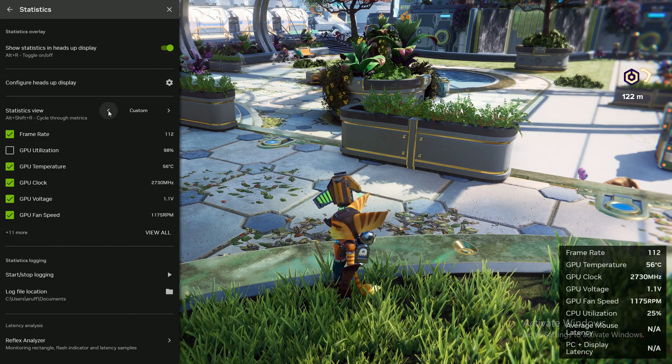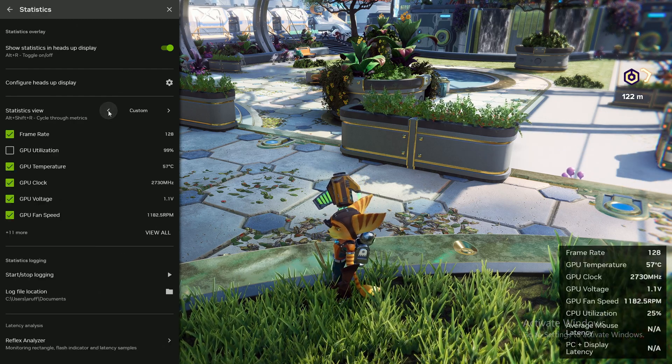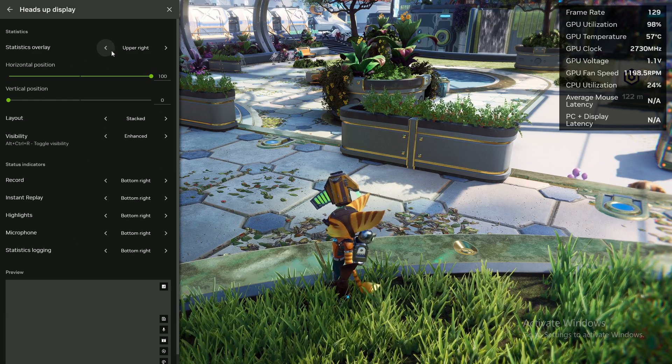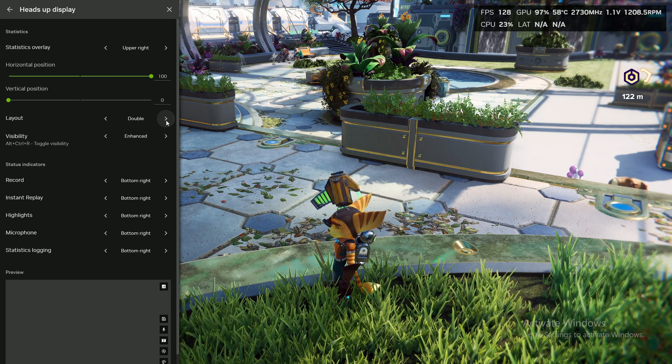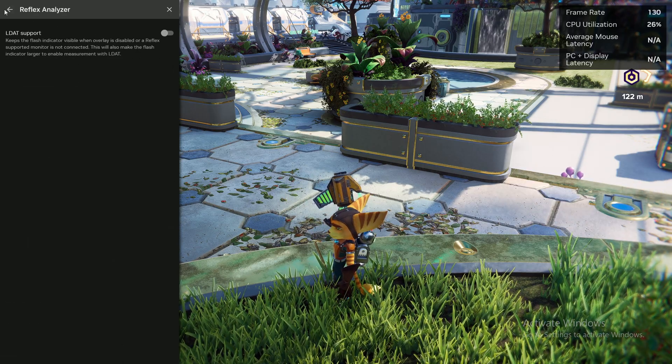There is one more major improvement, and that lies in the statistics button at the bottom of the overlay settings. This has been improved drastically from its GeForce Experience variant and now offers a lot more customisability, as opposed to the preset profiles from GeForce Experience. These profiles still exist, but now there's a custom one that allows you to select only the stats you want to see. Also, you're no longer confined to the four corners — statistics can be positioned effectively anywhere you want on the screen in different orientations, including linear, stacked, and double. They're also implementing support for NVIDIA LDAT, showing that this software has been made for consumers, gamers, and tech media alike.